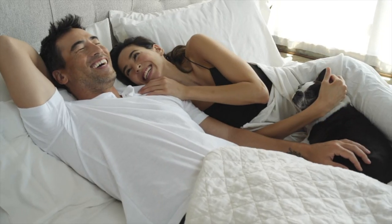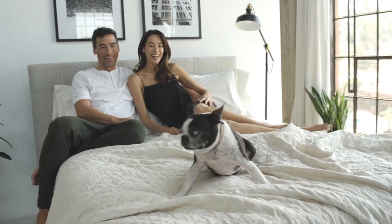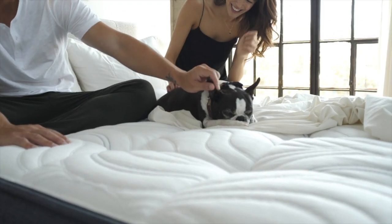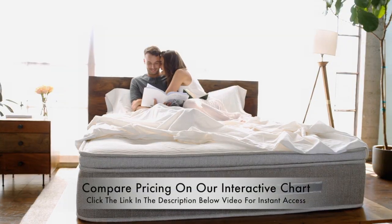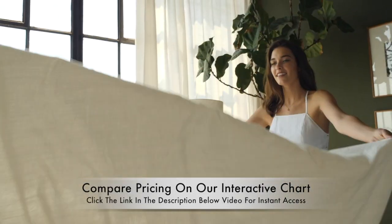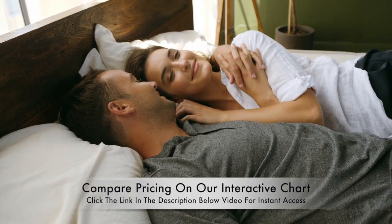So here are my final thoughts. If a slightly higher cost and a fear of the unknown are two things that you can overcome, you should go for a 100% natural latex mattress. The benefits of a natural mattress far outweigh the disadvantages. In recent years, natural latex mattress prices have decreased, and some models are even on par with polyurethane store brand mattresses. And with a risk-free trial, you can make sure you're fully satisfied before committing to your all-natural latex mattress.